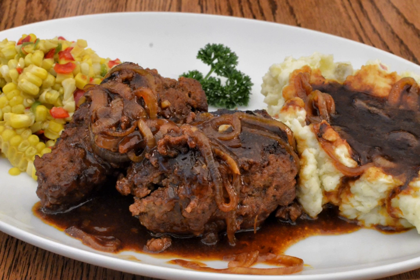Minced cutlet — kotleta rublenaya — or, since the late 19th century, simply 'cutlet', is a staple of Russian cuisine. It is similar to a Salisbury steak, with the main difference being that pure beef is rarely employed; usually pork or a beef-pork mixture is used. The meat is seasoned with salt and pepper, mixed with finely chopped onion, optionally fried garlic, and a binder of eggs and breadcrumbs soaked in milk, divided into oval-shaped patties, lightly breaded and shallow-fried in a half-inch of vegetable oil.